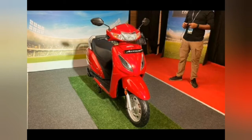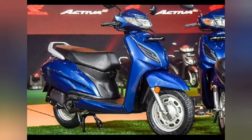The Honda Activa 6G BS6 Standard has been priced at Rs 63,912 ex-showroom Delhi, which is Rs 7,978 more expensive than the Activa 5G Standard. The Activa 6G BS6 Deluxe model is available for Rs 65,412 ex-showroom Delhi, and it is Rs 7,613 costlier than the Activa 5G Deluxe.